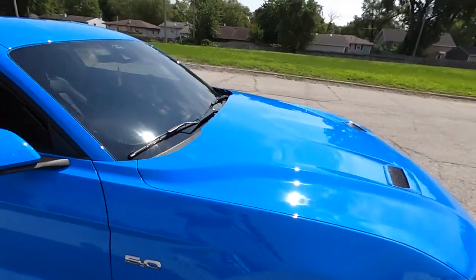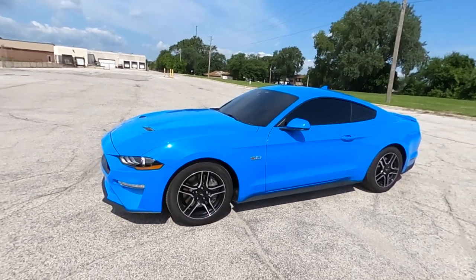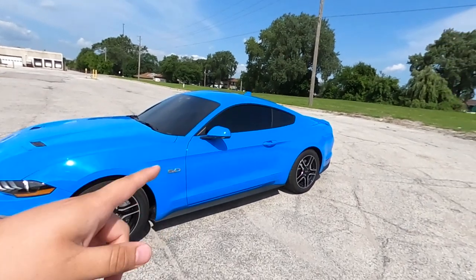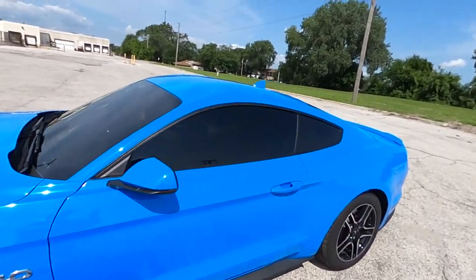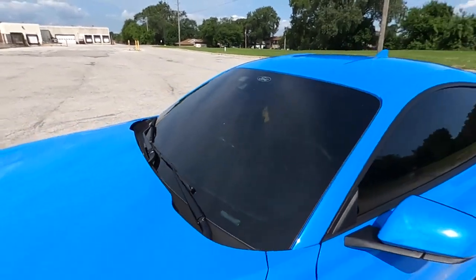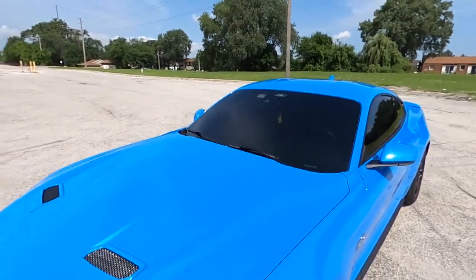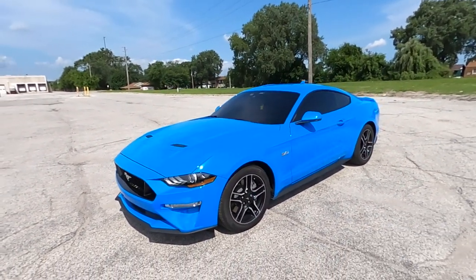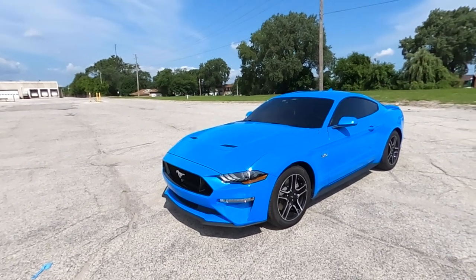I bought this car brand new, so there's only 800 miles on it. The car already has tints — we got 5% on the sides and 35% on the windshield. It's pretty dark. This is actually darker than what I did before. On my ZL1 I had a 50% on the windshield.